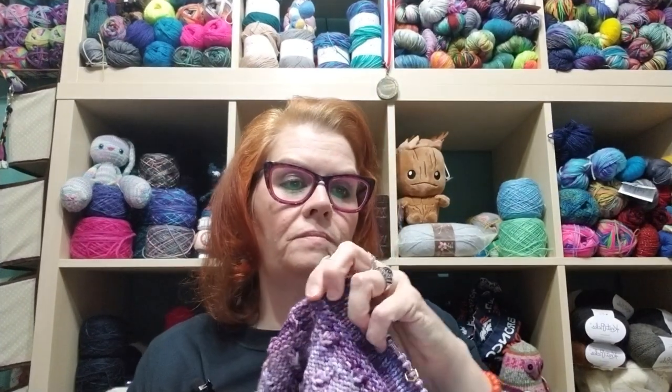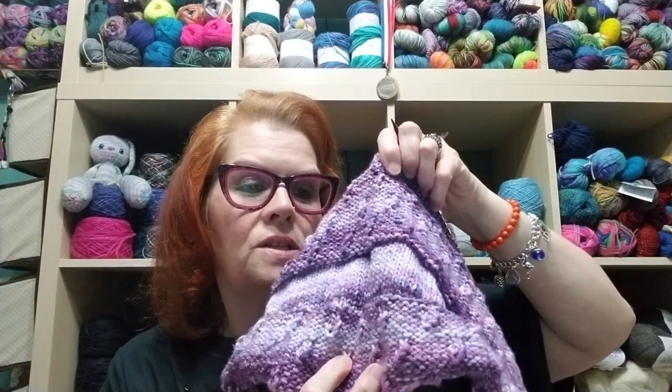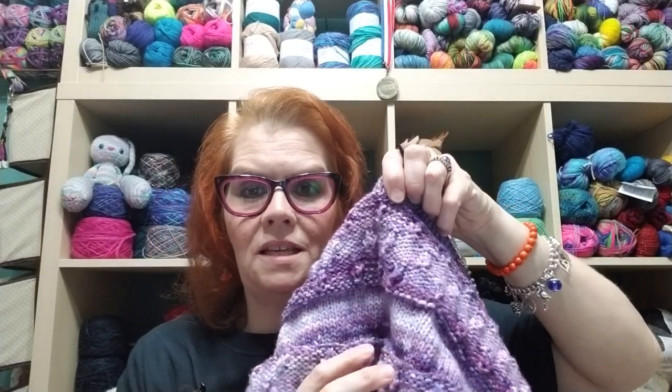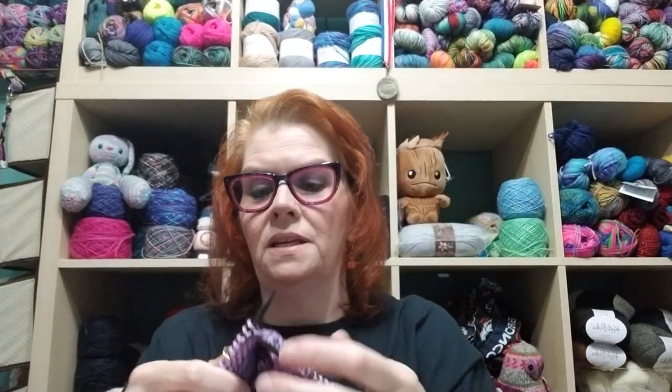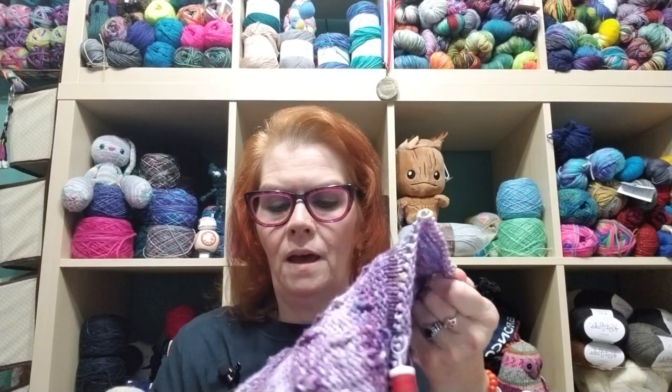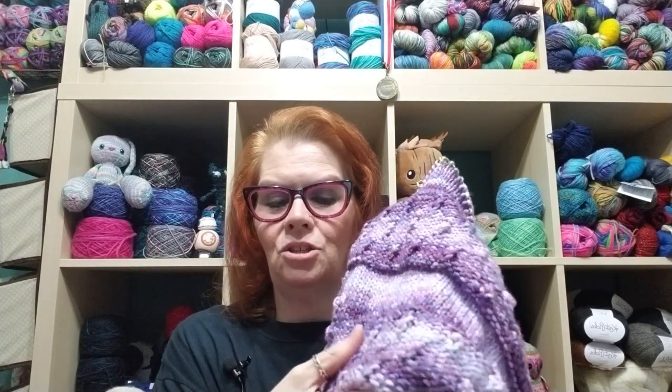This cowl is knit on size 7 US (4.5mm) needles using acrylic yarn so they can just throw them in the washer. It's Yarn Be Soft and Sleek in the purple multicolor colorway. I'm knitting this for Jessica, his main chemo nurse. She's getting married in January and going to Japan for her honeymoon — her only regret is the cherry blossoms won't be blooming. Her favorite color is purple, so I'm doing the cowl in purple and I'll crochet some little cherry blossoms to attach on one of the stockinette sections.